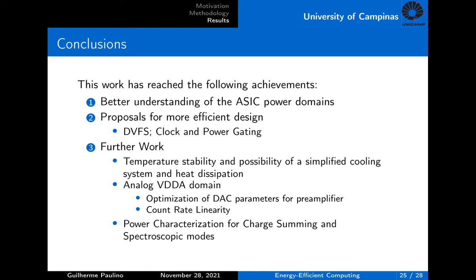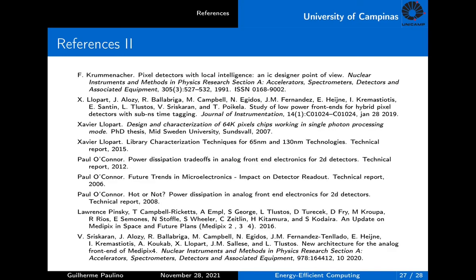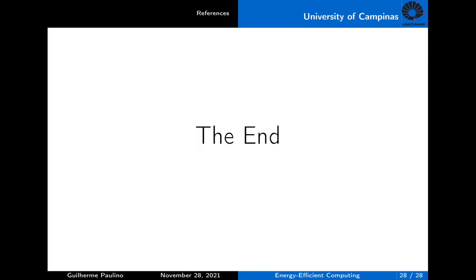As a future work suggestion, it would be interesting to study the actual influence of power dissipation and efficiency improvement on temperature value or stability. It would also be interesting to analyze the power consumption for other chip operation modes, since the pixel matrix can be reconfigured in size, interconnections, and circuit functionality. Here are listed the references from the literature review that was done. Thank you very much.